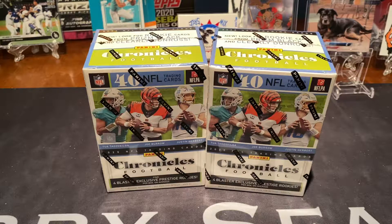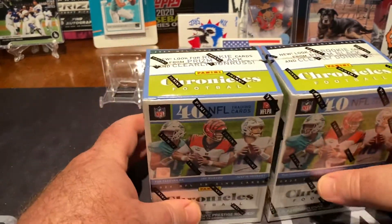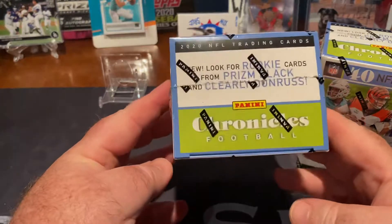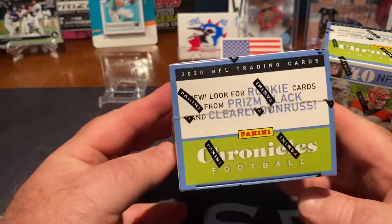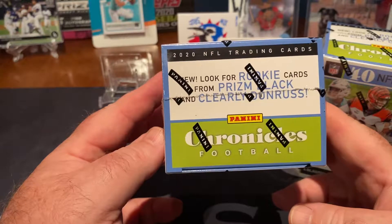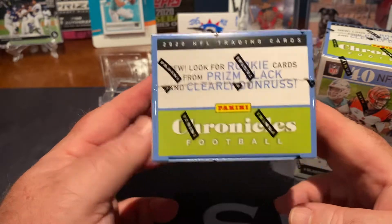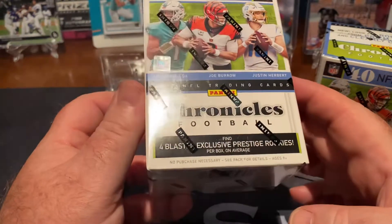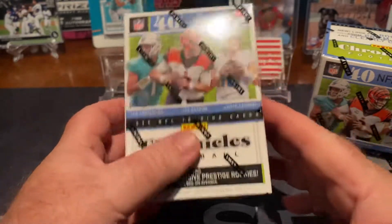Hey everybody, got a quick break with a couple of blaster boxes of Panini Chronicles football from 2020. I never got to open any of these last year so I'm looking forward to getting into this. I got these from Target. Let's see if we look for new rookie cards from Prism Black and clearly Donruss. You're not guaranteed any hits in here but four blaster exclusives per box.